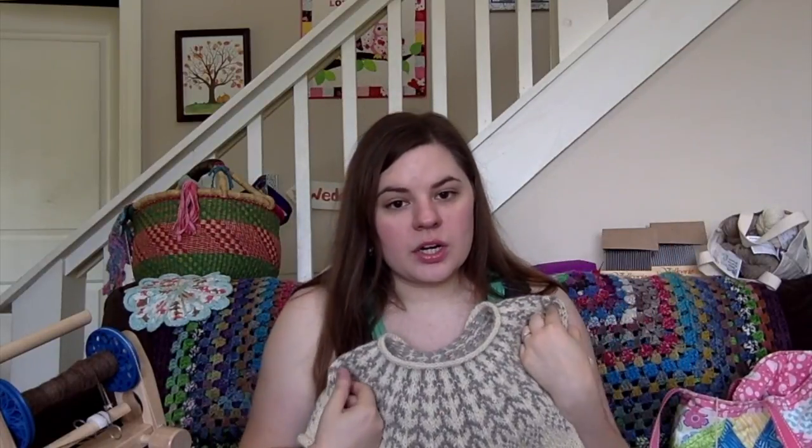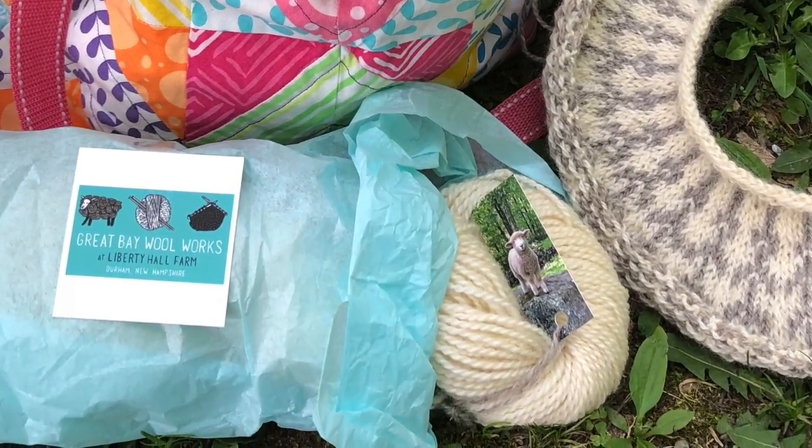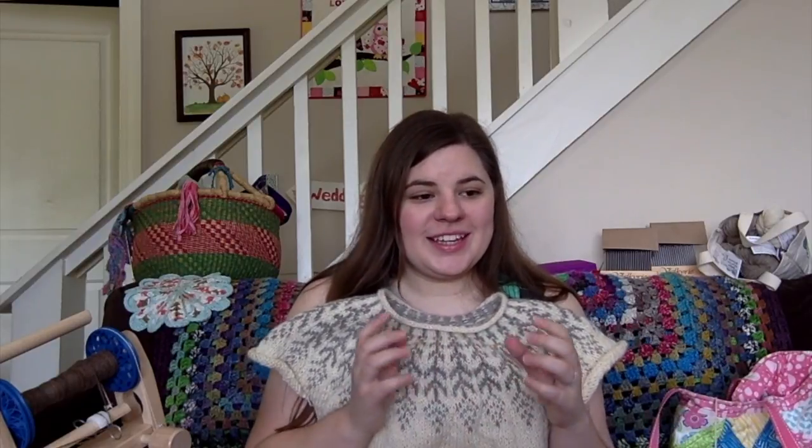This yarn is by Great Bay Woolworks. She has a farm with Romney sheep and some other breeds. I saw her at the New Hampshire Sheep and Wool Festival — I can link that video if you want more details. I decided I wanted a farm yarn, something breed-specific, really small production — farm-to-yarn. This is exactly what that is. The white wool is from a sheep named Glitter, and the gray wool is from a sheep named Bonita — which is Spanish for beautiful. Yo hablo un poquito español — I speak a little Spanish.